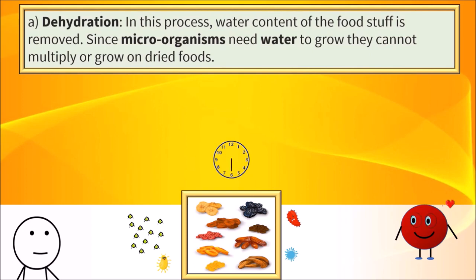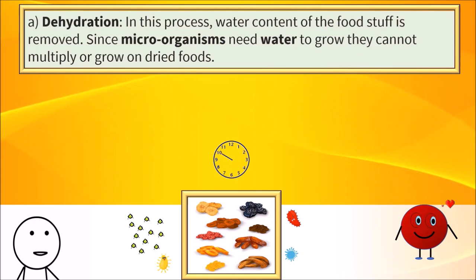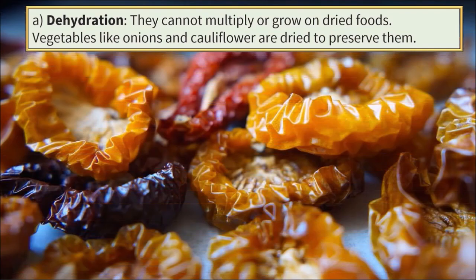Dehydration. In this process, water content of the foodstuff is removed. Since most microorganisms need water to grow, they cannot multiply or grow on dried foods. Many vegetables like onions and cauliflowers are dried to preserve them.